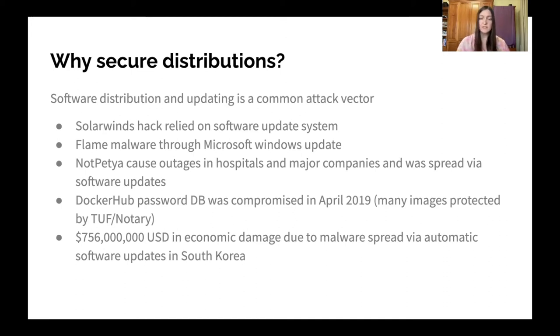In addition, all these attacks have huge economic damages, including this one example where malware distributed over software updates in South Korea caused almost $800 million of damages.